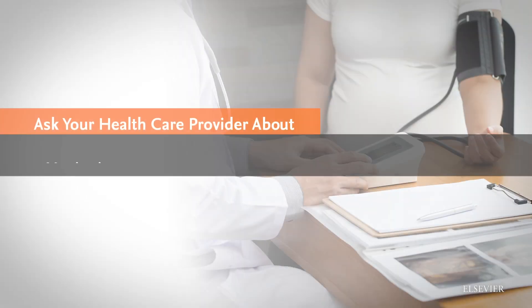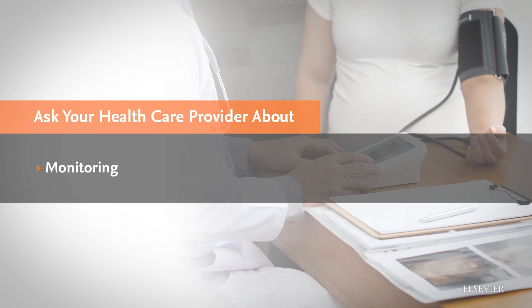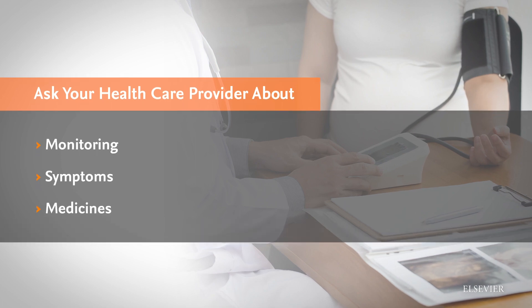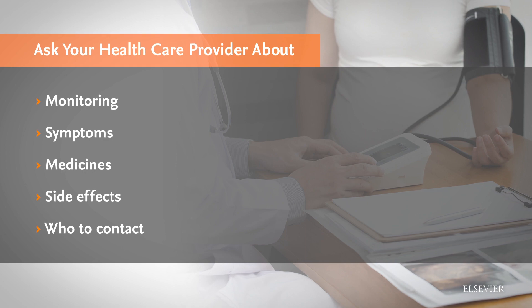If you have questions or concerns about preeclampsia or eclampsia and how they are managed, ask your health care provider: How will I be monitored? Will I need to monitor my blood pressure at home? What are the symptoms I should be aware of that would indicate a problem? Will I need to take medicines? What are the risks? What are the side effects? What number should I call if I have concerns?